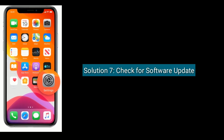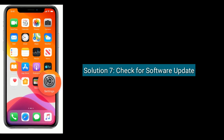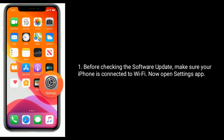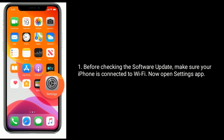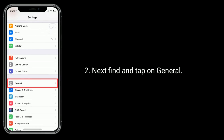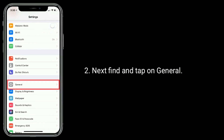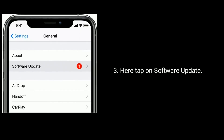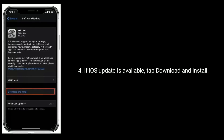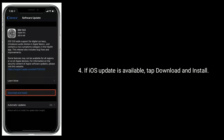Solution 7 is: Check for a software update. Before checking the software update, make sure your iPhone is connected to Wi-Fi. Open the Settings app, then find and tap on General. Here tap on Software Update. If an iOS update is available, tap Download and Install.